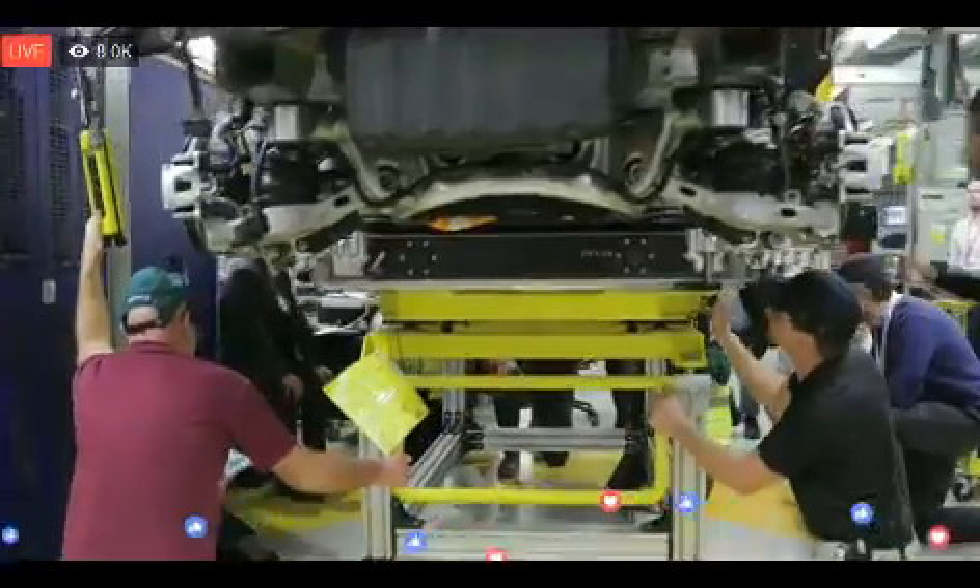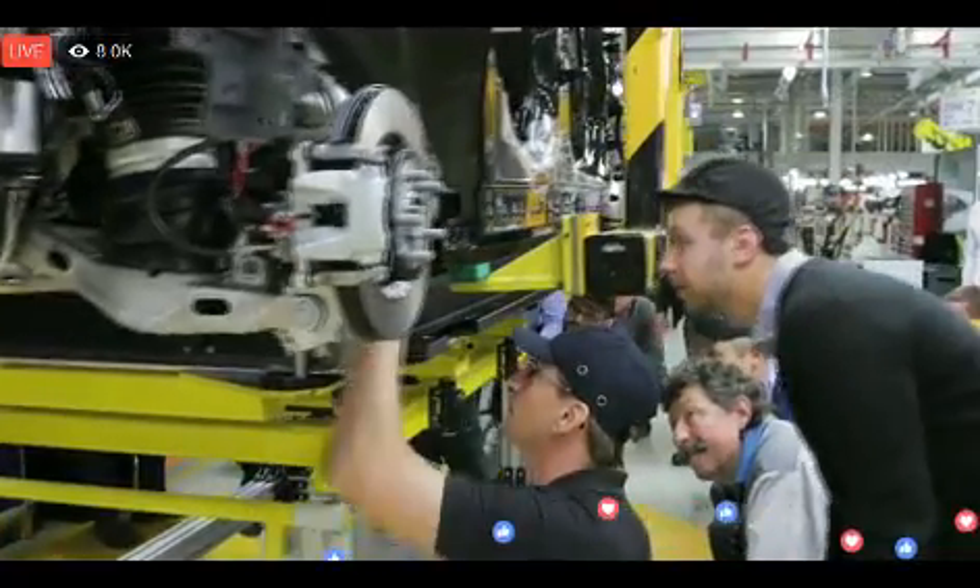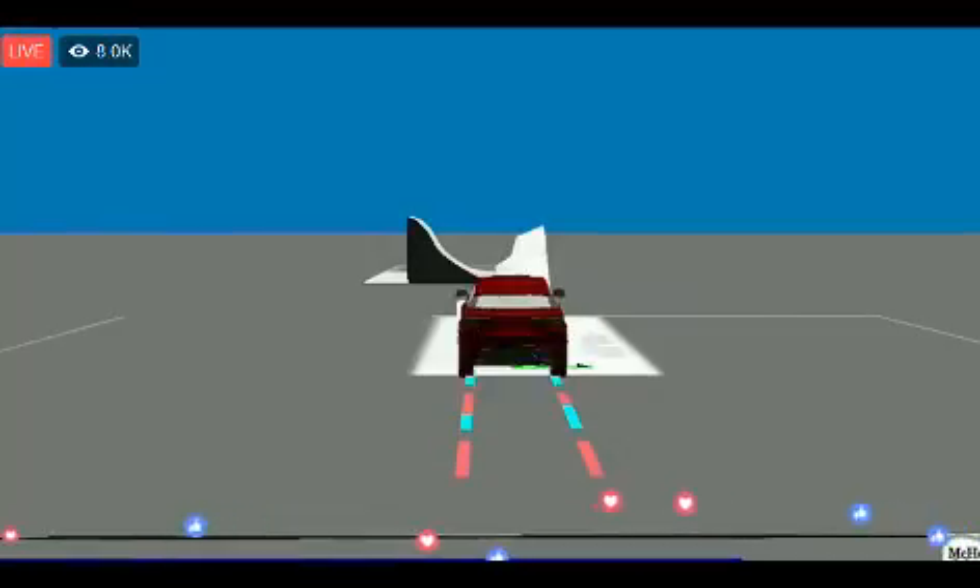With our suspension design, getting a car to go into a barrel roll is near on impossible. Then once the car was in the air, how do we stop from setting off airbags, from cutting the fuel?